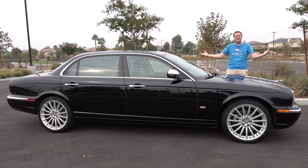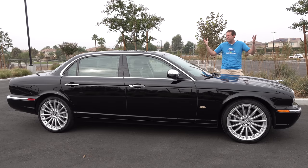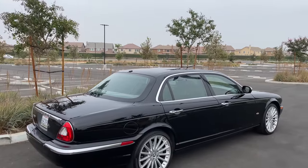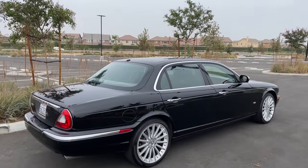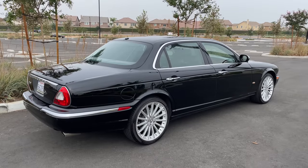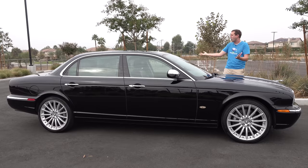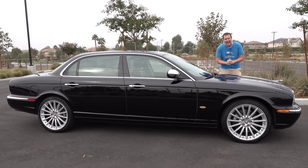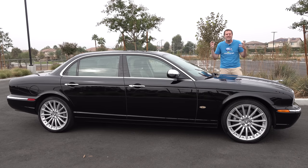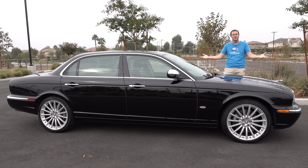This is a 2006 Jaguar XJ Super V8, and it was the ultimate luxury Jaguar back in 2006. To create this car, Jaguar took the supercharged V8 from the high-performance XJR and dropped it into their most luxurious long-wheelbase luxury sedan. That meant this had all the power and all the luxury — think of it as Jaguar's version of the Mercedes S63 AMG. And today, I'm going to review it.